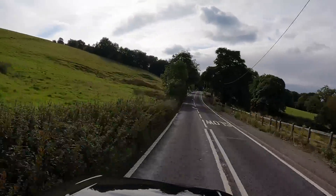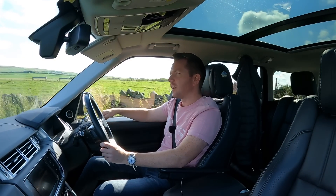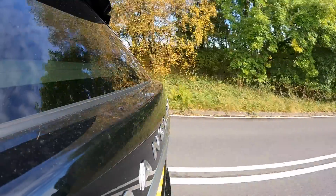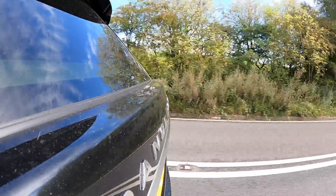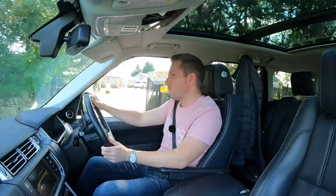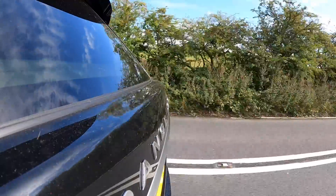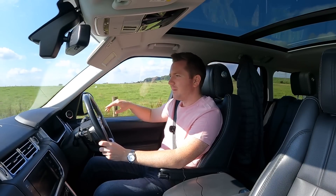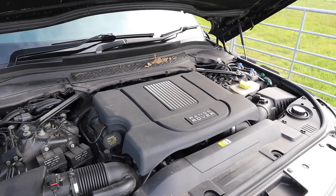The next thing I asked them to check was one of the headlights — occasionally it wouldn't come on at night, which was quite dangerous. A couple of months before, I'd had the bulb replaced at my local workshop with an aftermarket bulb at about £120 — but it turned out that aftermarket bulb wasn't very good. Land Rover replaced it with a proper Land Rover bulb, all done during the service. Quick tip: if one of your bulbs goes, make sure you replace it with a genuine one rather than a cheaper aftermarket option.